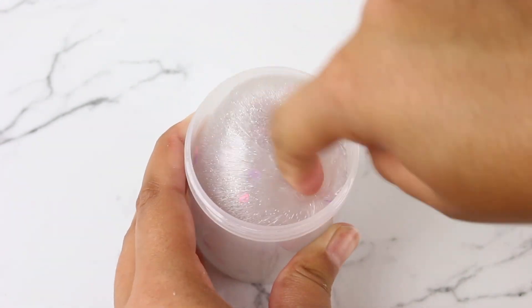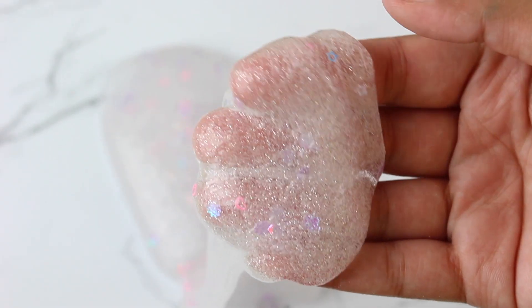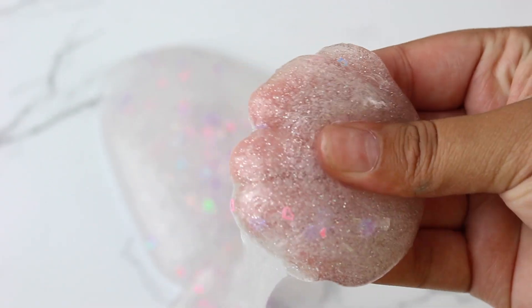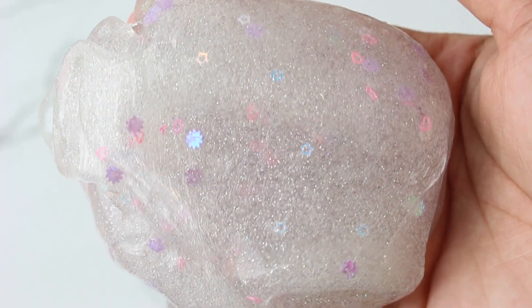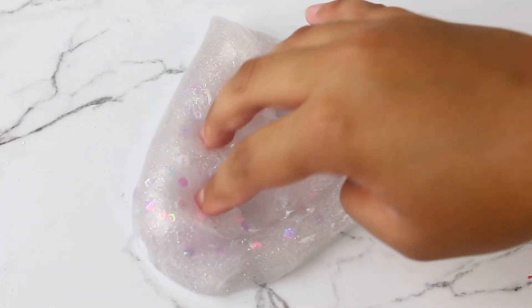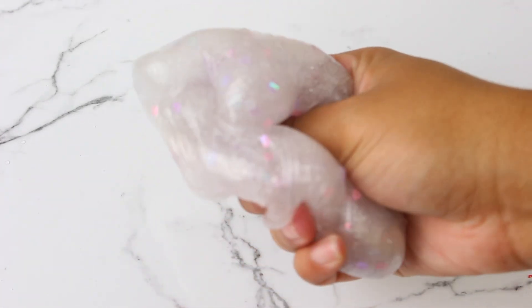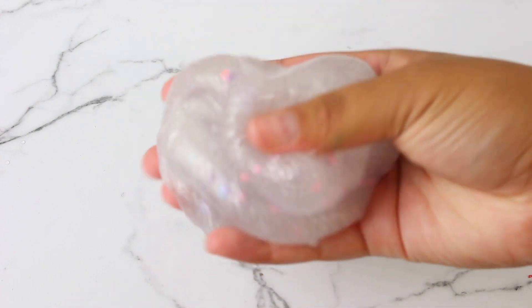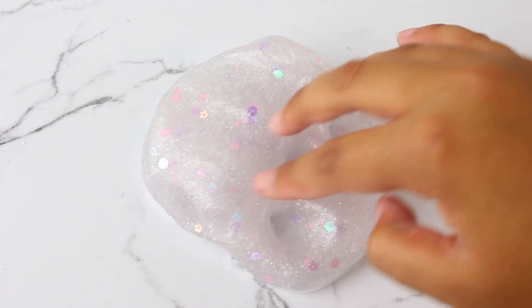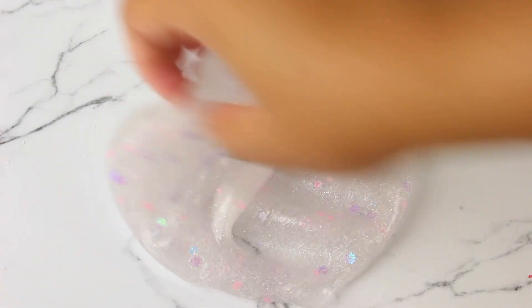The last new slime on the shop is unicorn lip gloss. This one is a clear thick base with holographic glitter along with various iridescent glitters. The camera wasn't doing it justice — the holographic glitter wasn't showing up — but I promise it is holographic. It's super thick and holdable and really pretty, perfect for a unicorn.